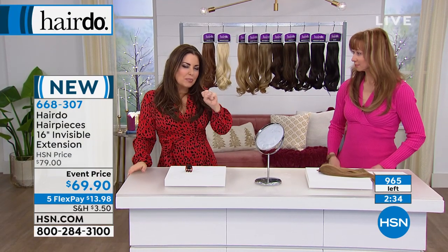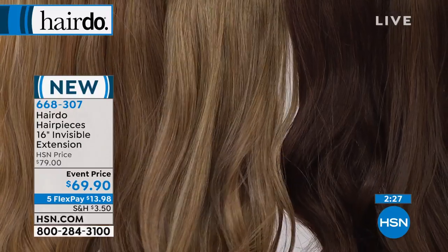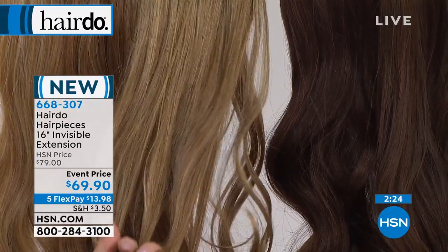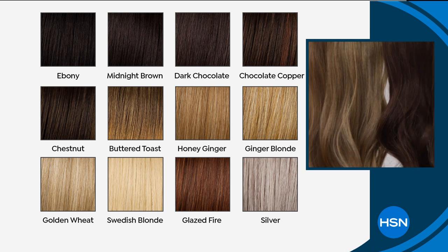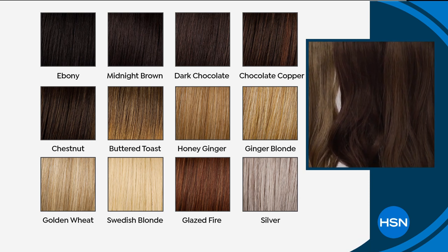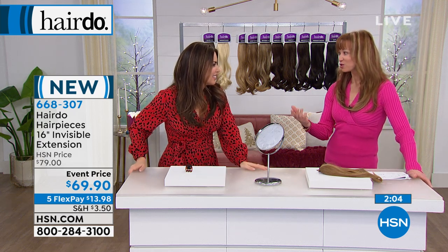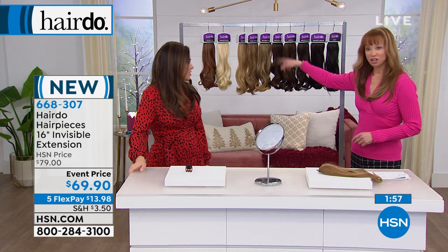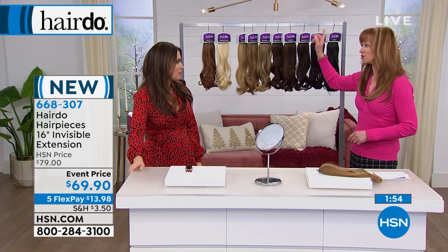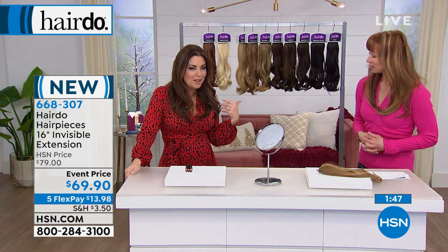You can cheat on your hairstylist — you'll see them less. More importantly, let's say you went to somebody new and they made it not quite what you wanted — you can cheat, you can fix, you can camouflage, you can blend. Let's say your stylist makes it not quite right — you're going to have so much fun. You can use this to correct and blend.